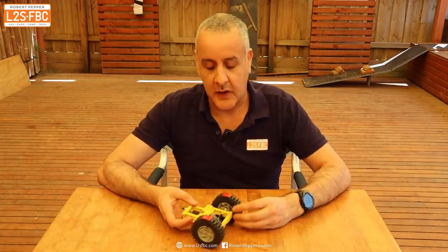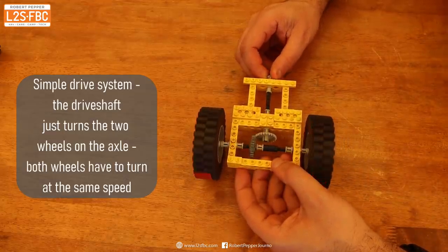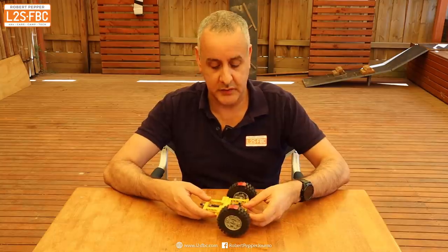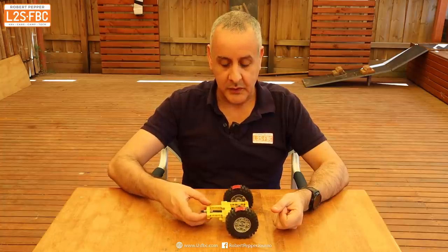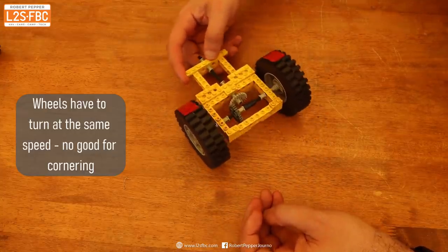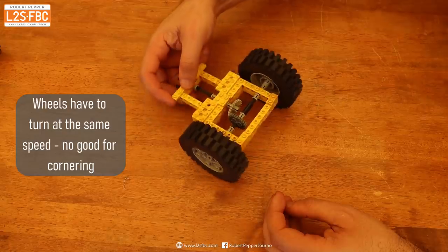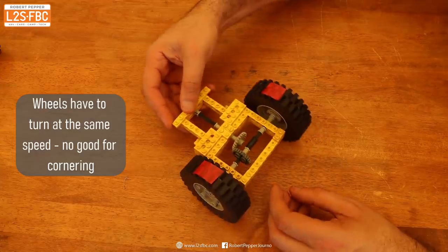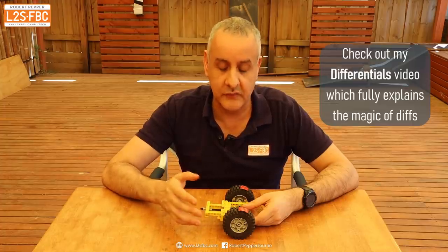To understand why IWD is so good, we need to look at what we have at the moment. A simple axle has one wheel at either end, and turning the shaft turns the wheels — which works well in a straight line. However, going around a corner, the outside wheel has to turn at the same speed as the inside wheel, which means it scuffs and skids. This causes understeer, stress on the drivetrain, tire wear, and higher fuel consumption.